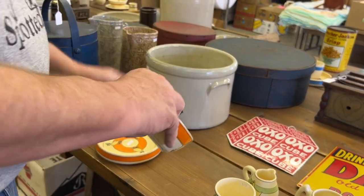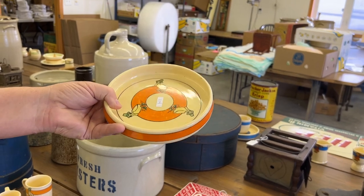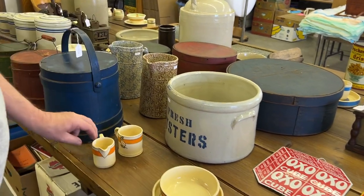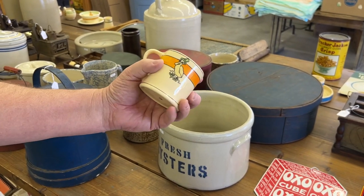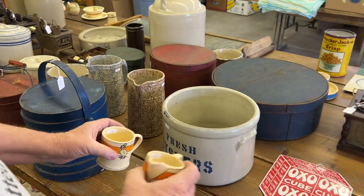These two are together — the bowl and the baby plate. Here is a pitcher, Duck with Boots, and another Duck with Boots — you get them both for one money.